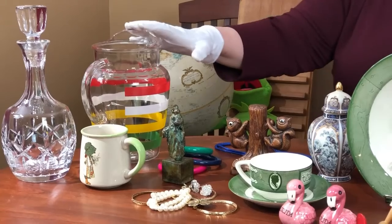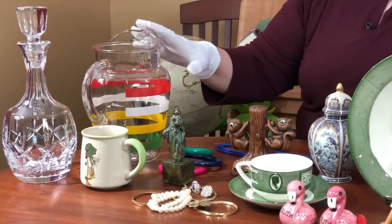Value on this piece: damaged, about $40. In good condition, about $65. So there's the difference in terms of condition — condition is important.